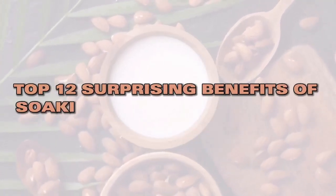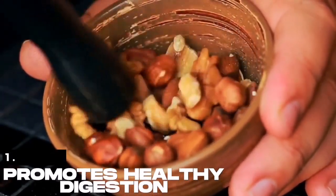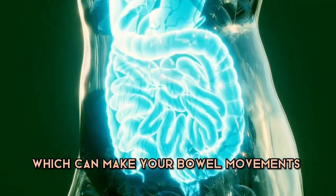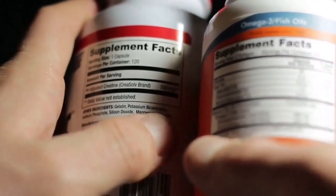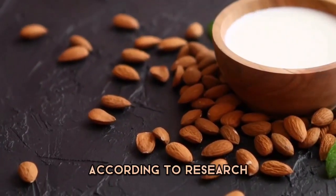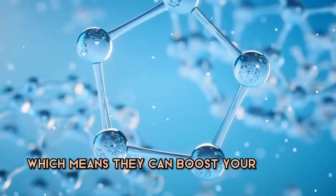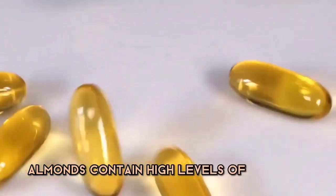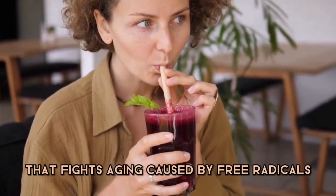Here are the top 12 surprising benefits of soaking almonds overnight. 1. Promotes healthy digestion — soaked almonds contain fiber, which can make your bowel movements easier and help your intestine absorb more nutrients from food. 2. Strengthens immune system — according to research, soaked almonds may have a prebiotic effect, which means they can boost your immune system. 3. Prevents aging skin — almonds contain high levels of vitamin E, a strong antioxidant that fights aging caused by free radicals.